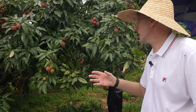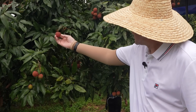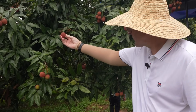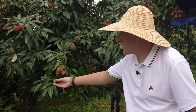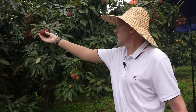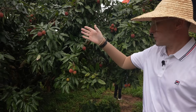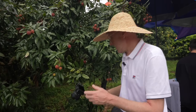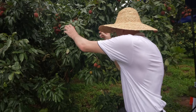You know the lychees are ready to pick because their outside skin goes a nice strawberry-red colour. This one here is not ripe yet because it's still green, and this one is obviously fully ripened. This is what lychees look like when they're ready to pick.